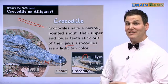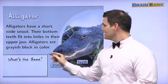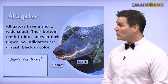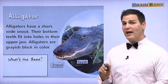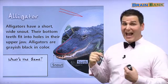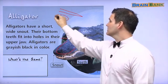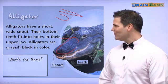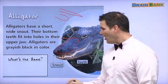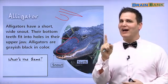Let's read about the alligator. Alligators have a short, wide snout — right here. Do you remember the snout of a crocodile? A crocodile had a long, pointed snout, like this. But the alligator has a short, wide snout, like this. A little bit different in shape. Their bottom teeth fit into holes in their upper jaw, which means we can't see their bottom teeth. But with a crocodile, you can.